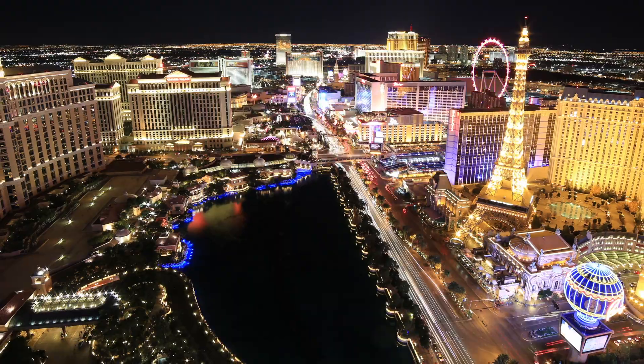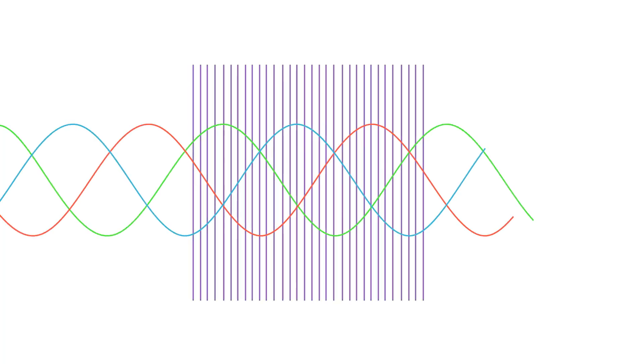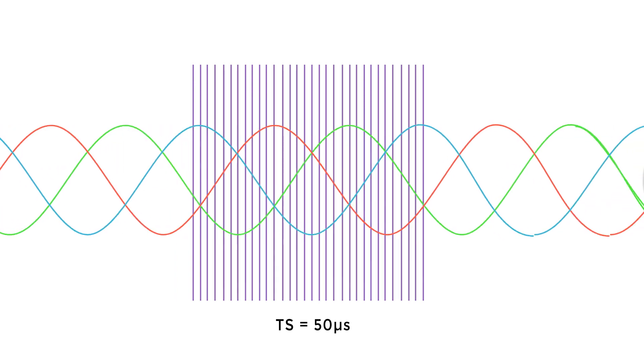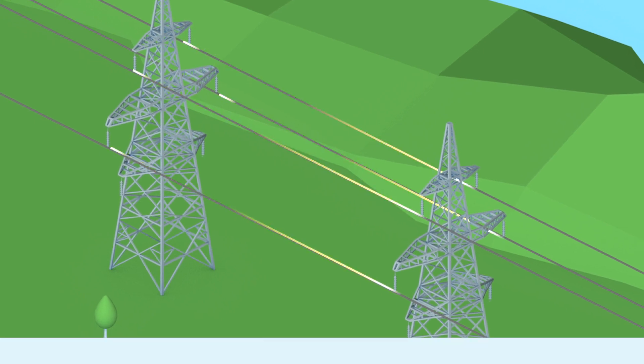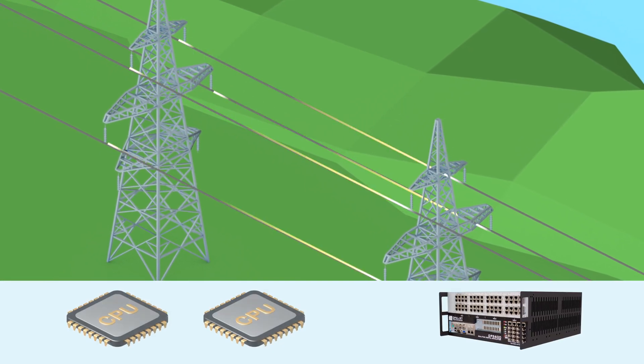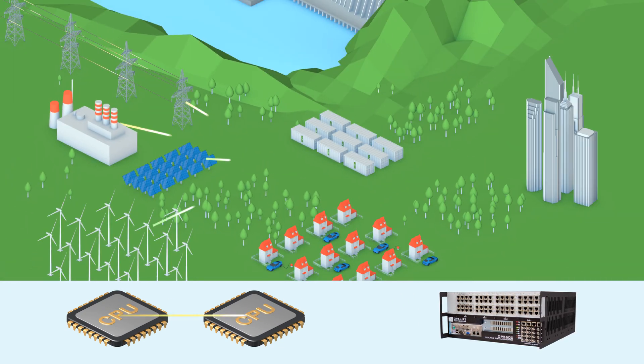In large-scale power grids, long transmission lines provide natural decoupling points, with every 15 km of line corresponding to about 50 microseconds of delay. Therefore, decoupling techniques based on line propagation delays can be employed, and solutions for different sections of the network can be computed in parallel over multiple processors. In a microgrid, lines are much shorter, and thus so are propagation delays.